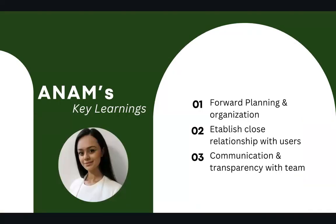My key learnings include forward planning and organization. PM is a very iterative process, so you want to stay ahead of the game. Also, establishing a close relationship with users — you are going to need users for surveys, interviews, user feedback, and user experience, as they are a key component of your product. Also, communication and transparency with the team: share not only what's going well, but also where the blocks are so that help can be extended.